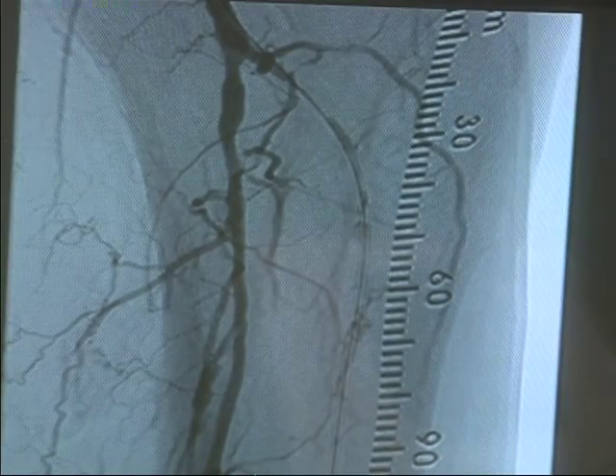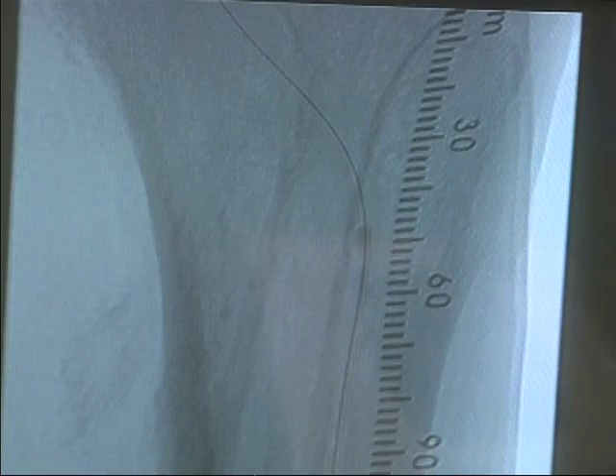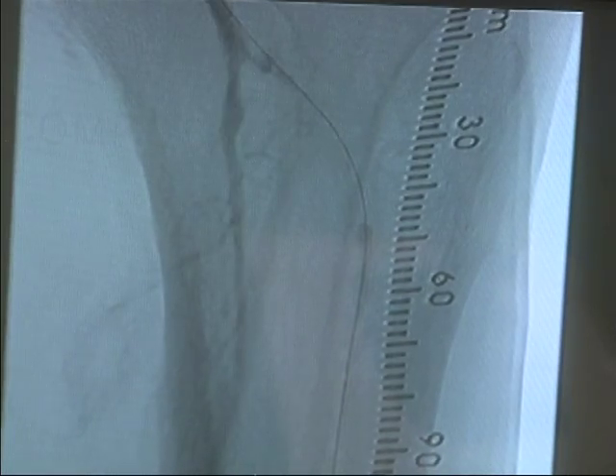In medical news, CIS performs a first-in-the-nation procedure in the cath lab at Terrebonne General Medical Center. This is the first patient in the United States treated with this device. The reason we're here is for Dr. Walker and CIS.